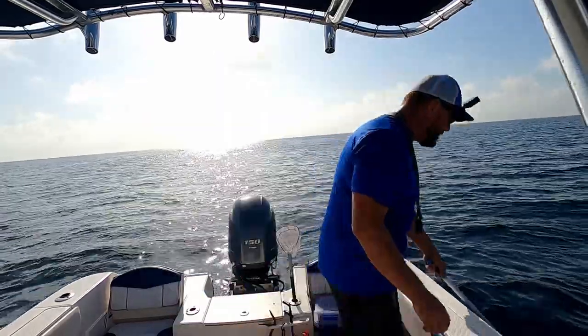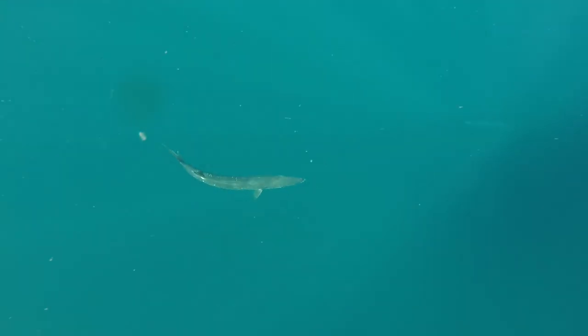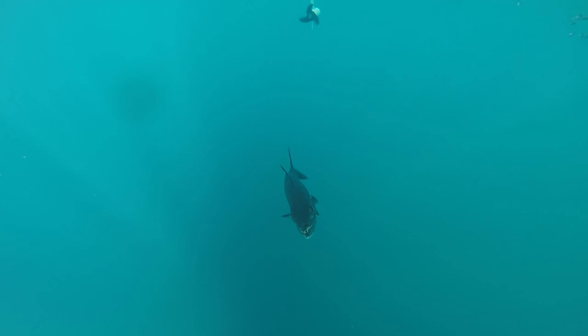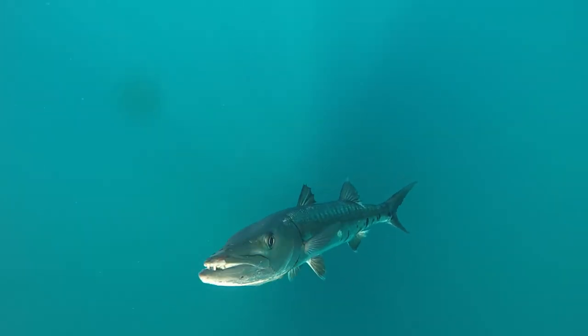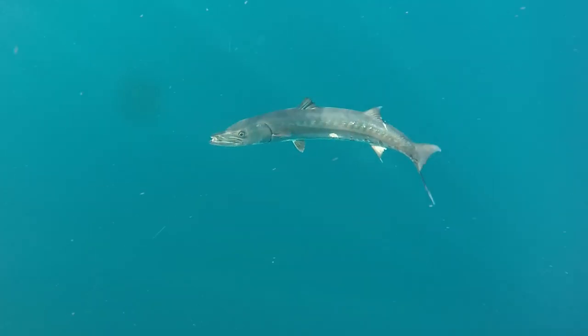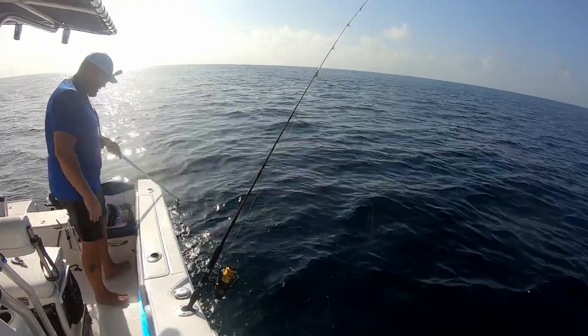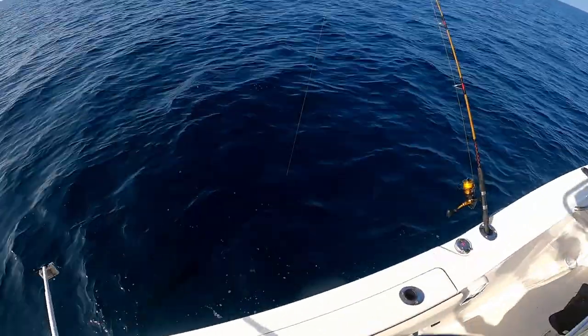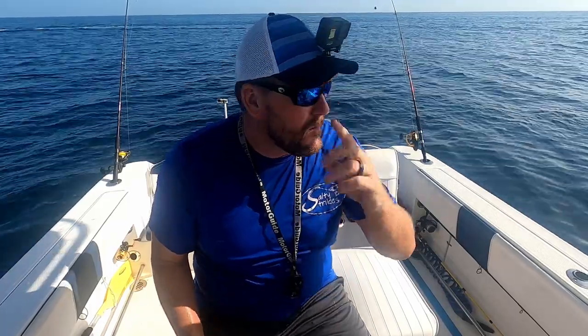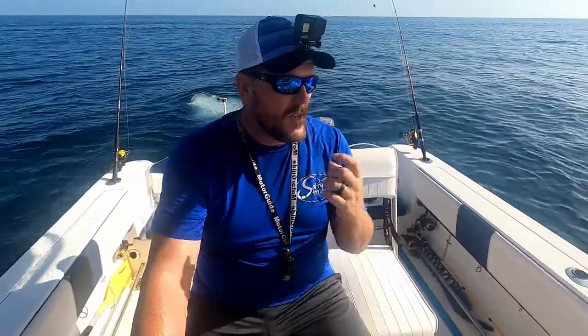If cobias are your thing then there's plenty over here. As soon as you park your boat they start showing up — you can almost just reach out and gaff them. They're so close, they're all over the place. Well, the cobias are taking over this area so I am going to move in a little closer to shore.